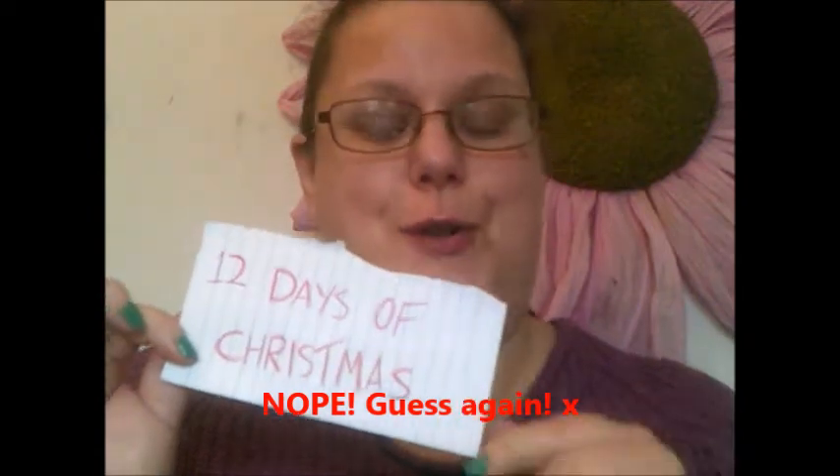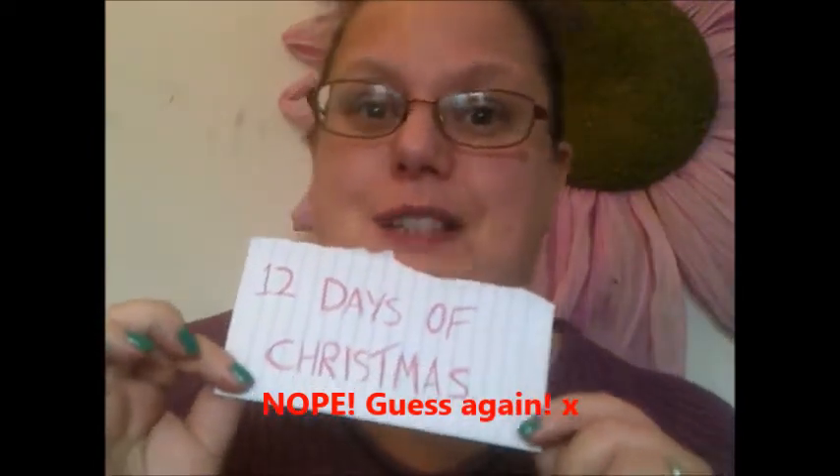Hi everybody, it's Nicola here and I have my 12 Days of Christmas project pan update — I think it's the third one. This is run by some lovely ladies and it's based on the 12 Days of Christmas song. I have my list of products here and I'm going to run through them with my progress. This month I thought I'd change it up and go from 12 to 1.